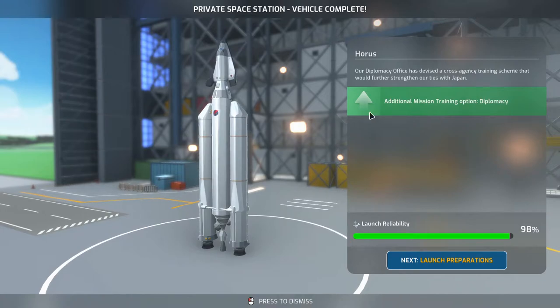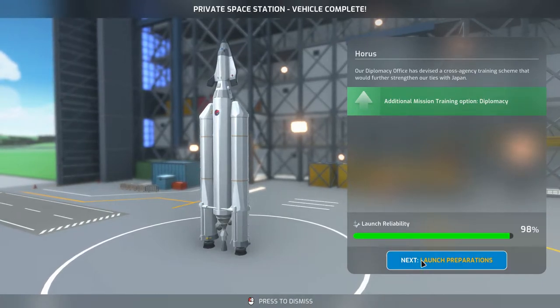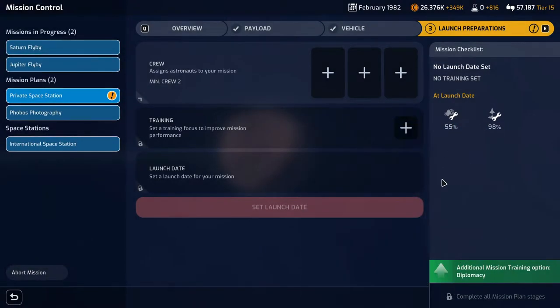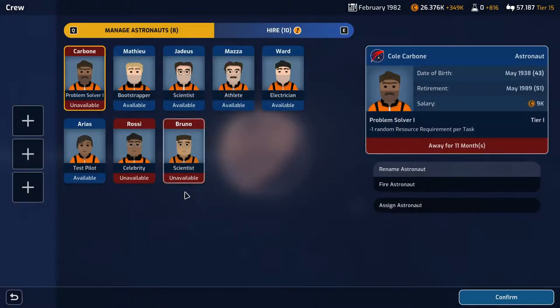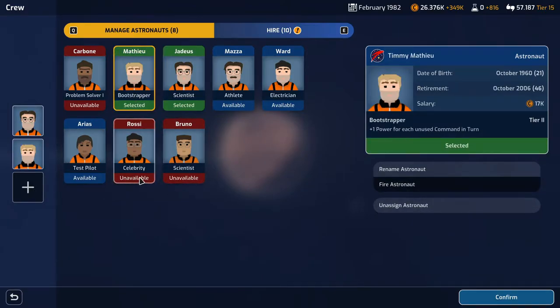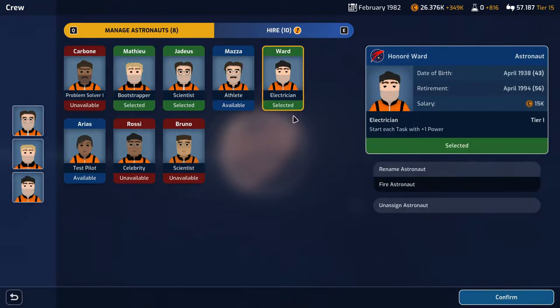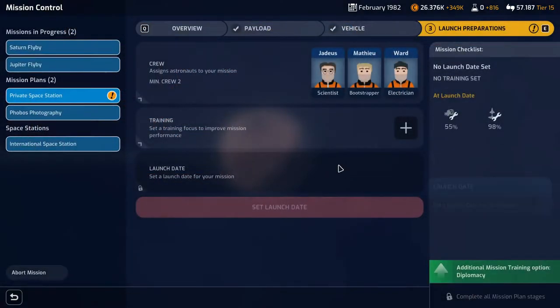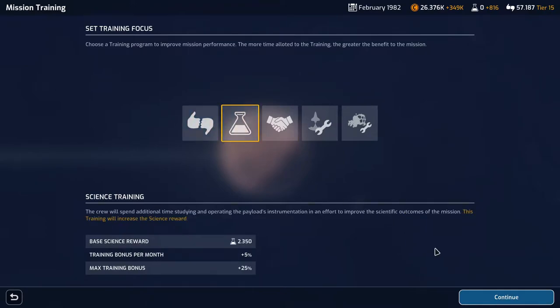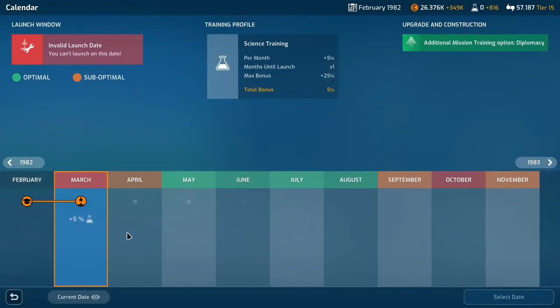We're not quite ready to launch Horus — it's complete but we have the additional mission training option: diplomacy. The launch reliability on that thing is nice, but the payload reliability not so much. Let's bring a scientist, a bootstrapper, and an electrician. The diplomacy plus 10% isn't that important, so I'm going to go with the science, and the launch date will be May.